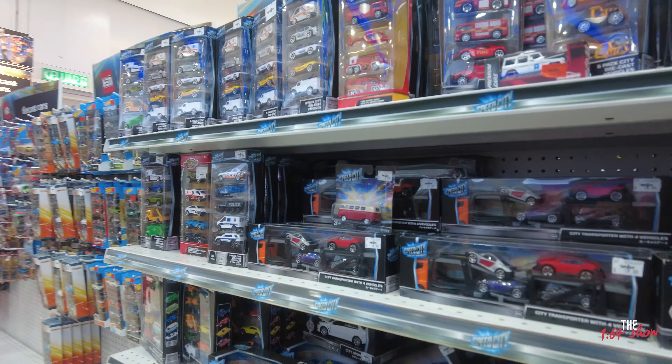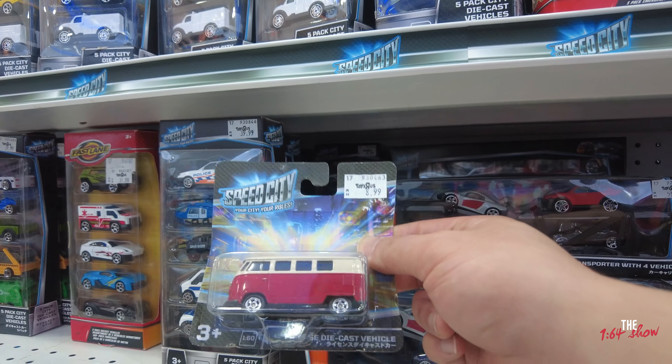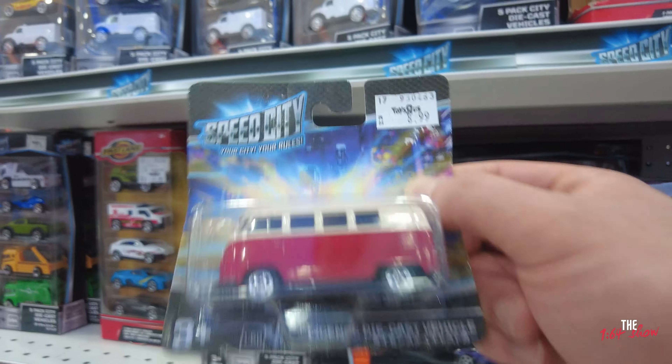So we're at the Toys R Us now. These are some really unique brands — check this out. Speed City: your city, your rules. This is like 9.0.0.